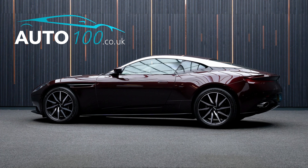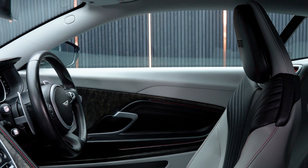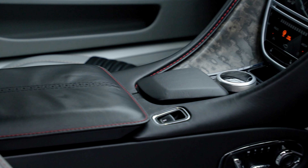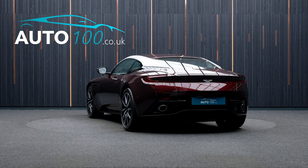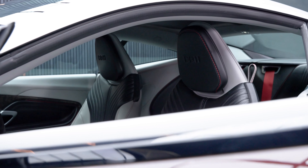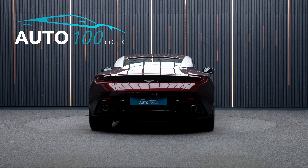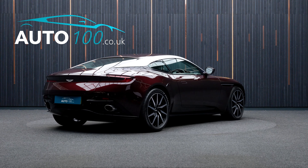This beautiful Aston Martin DB11 V8 is not only finished in a stunning colour combination of divine red with pure black and argento grey violet colour leather upholstery with spicy red contrast stitching detail, and rides on the fabulous 20-inch 10-spoke directional alloy wheels in gloss black and diamond turned finish with dark anodised brake calipers.